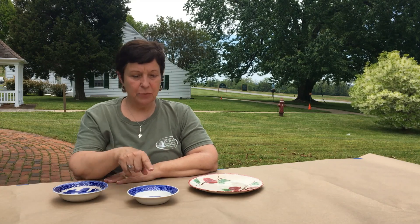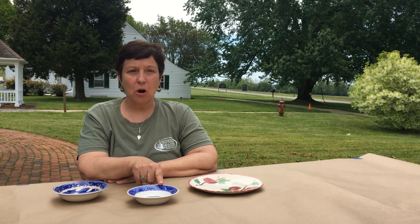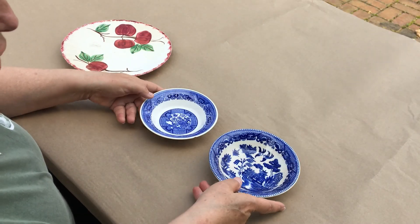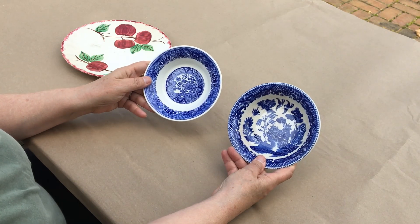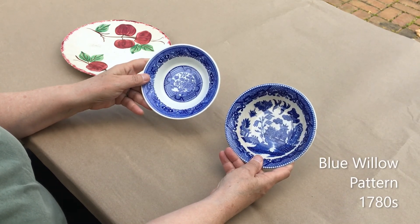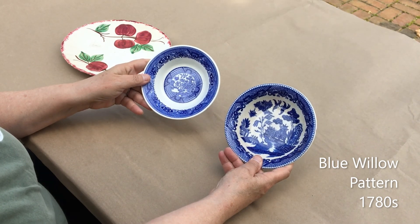Each of these three vessels that are 20th century pieces of ceramic have marks on the back. Let's take a look at those marks and figure out what they can tell us about what these vessels date to and where they were made. Both of these small bowls are printed with the blue willow pattern, which is a very popular and long-standing pattern that first came out in the 1780s.